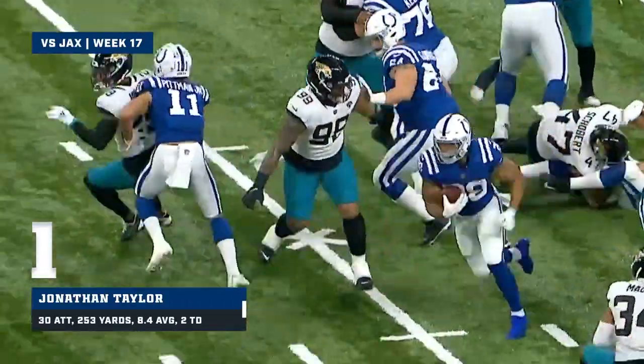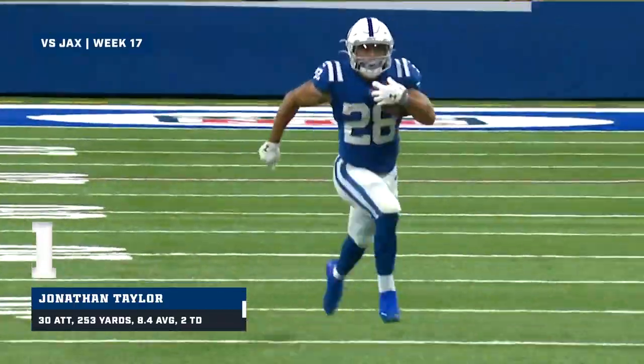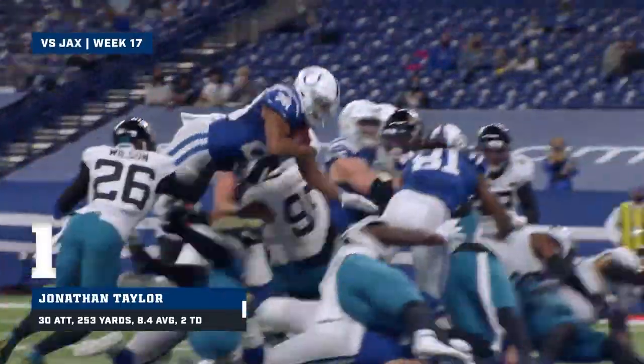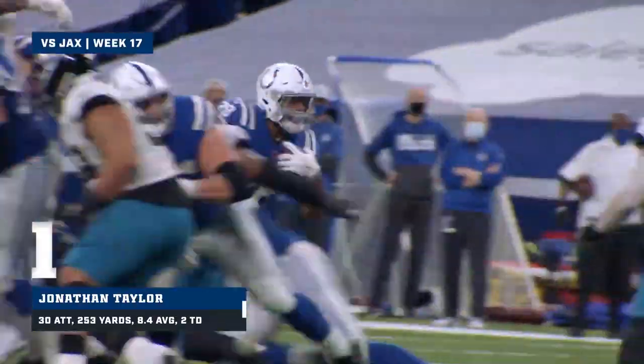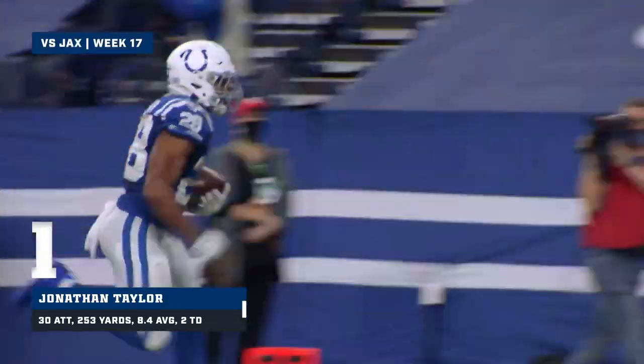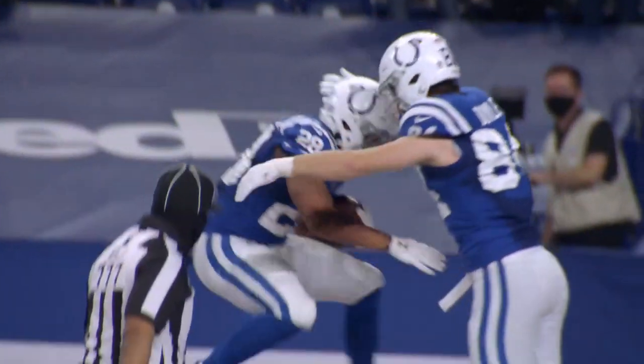And there he goes — Taylor into the open field. Jonathan Taylor has been in beast mode lately. Hands off to Jonathan Taylor, huge hole. He's at the 30, he's gonna go — Jonathan Taylor, have a day. Over 200 rushing yards.